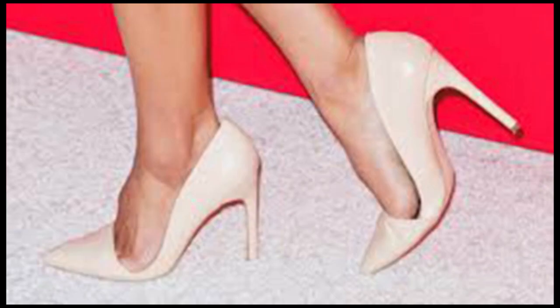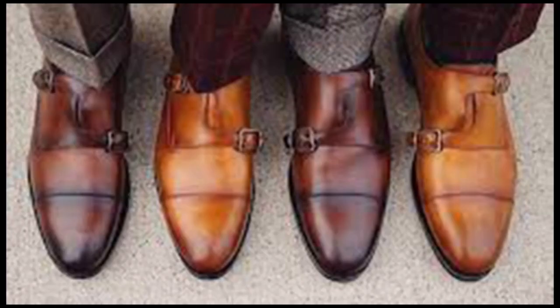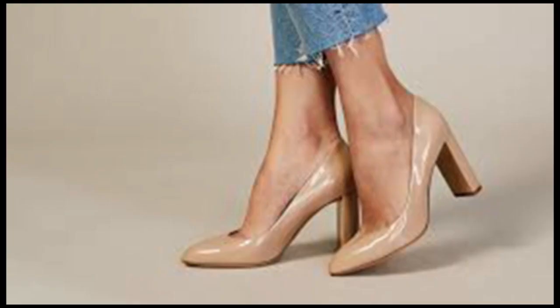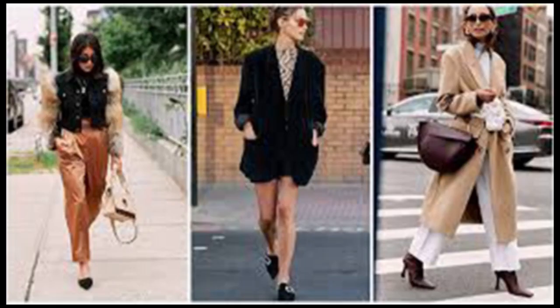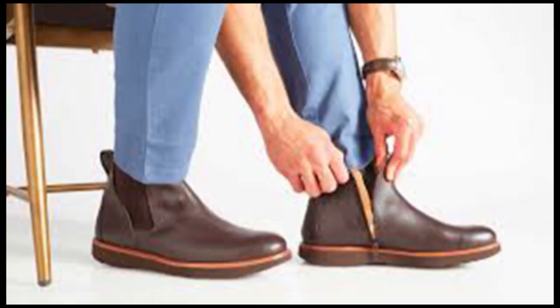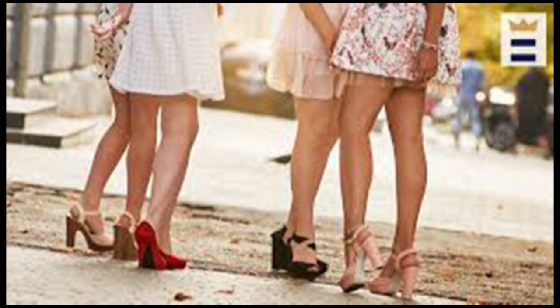Those with high arches should look for a shoe with extra cushion — platforms can work well for that. Also consider investing in insoles made specifically for highly arched feet. Those with flat feet would also benefit from special insoles. Insoles aren't just for people with high or flat arches; the extra support lends comfort to any pair of shoes. Note that there are a number of different insole sizes and types. While insoles are common for athletic and orthopedic shoes, you can find them for dress shoes and heels too. For the latter, look for an insole with a low profile.